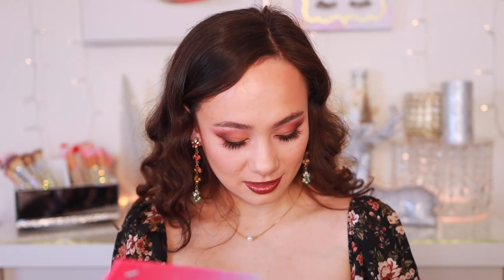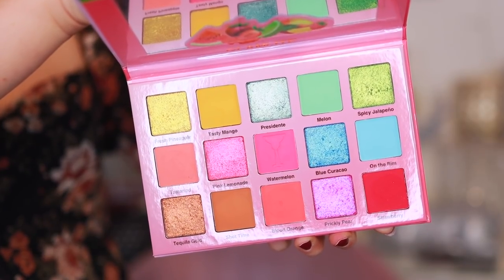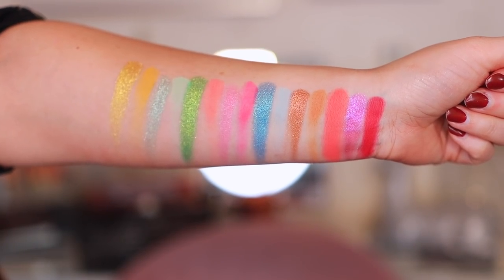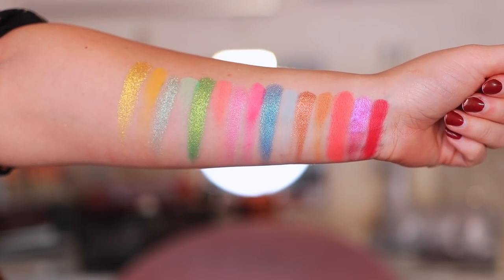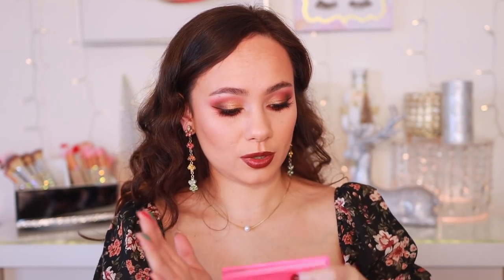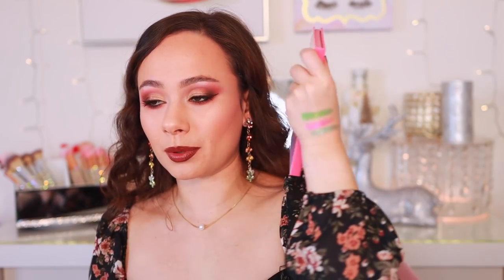I've never tried Glamlite before. I've seen them really evolve over the years and was never interested in their food-themed collections — a pizza palette just didn't appeal to me. But the direction they're going now is really impressive. I wouldn't have paid full price for the margarita palette, but for 40% off — these shimmers look insane. I swatched the green and they seem good. The price is right and the shimmers are pretty. Now on to the dirty martini.